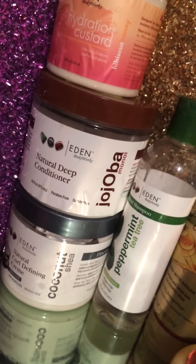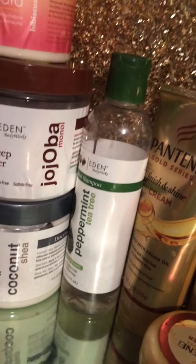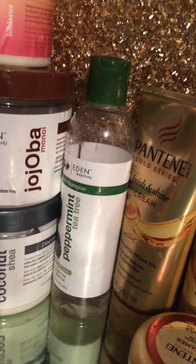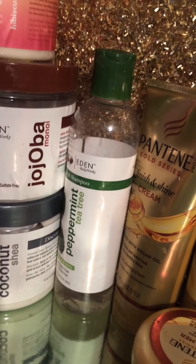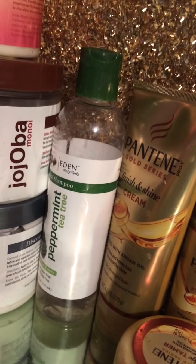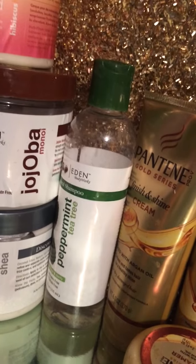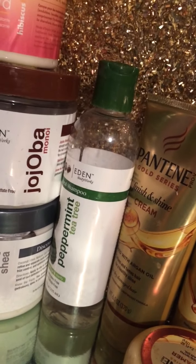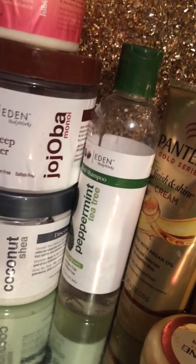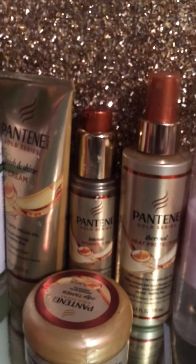I also have the Eden BodyWorks peppermint tea tree shampoo. I really love it — it clarifies my scalp really well. As I've told you guys before, I have scalp issues, so I really like to use tea tree and peppermint on my scalp. I have product buildup sometimes from different products and it clarifies really well. It tingles your scalp and I really like that tingly sensation.